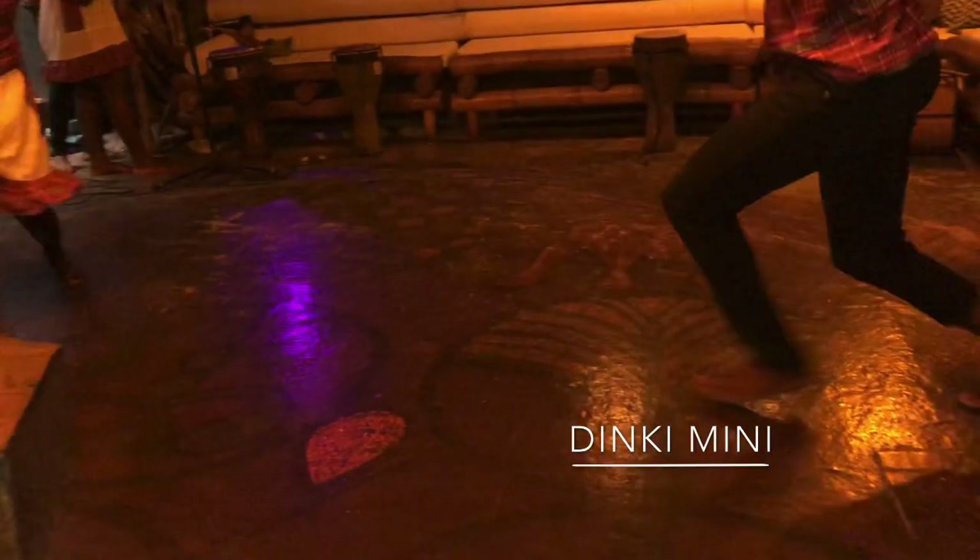I've paused this video because if you've ever been to a dancehall club, you're about to see the origin of the heel and toe.